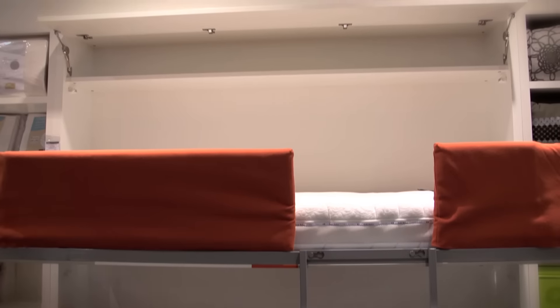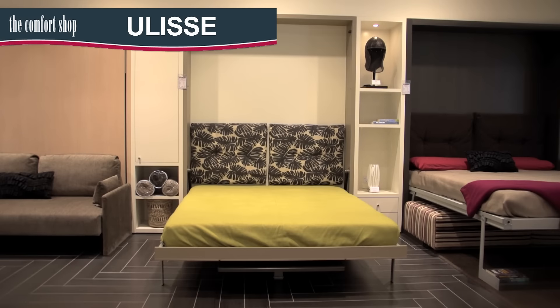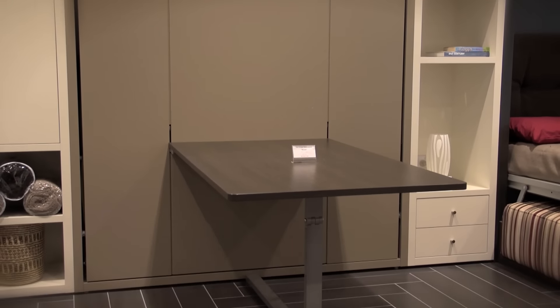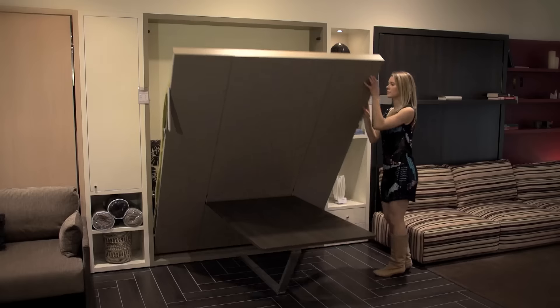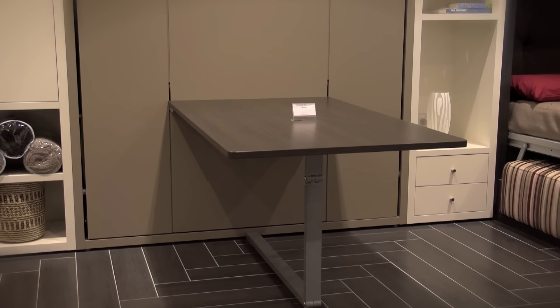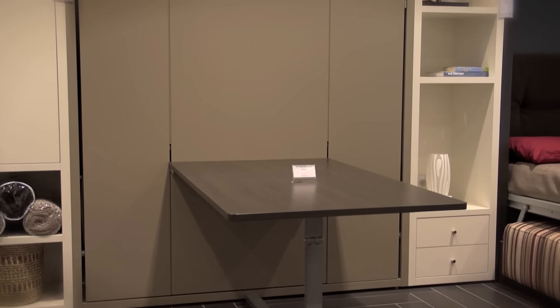An optional top storage cabinet is also available. The Ulyssi wall bed, available with or without a study desk or dining table attached, comes in both single and queen sizes. When the unit is open the desk or table folds neatly underneath and out of the way. When closed the table can be used as a study desk or comfortable dining table for four people.